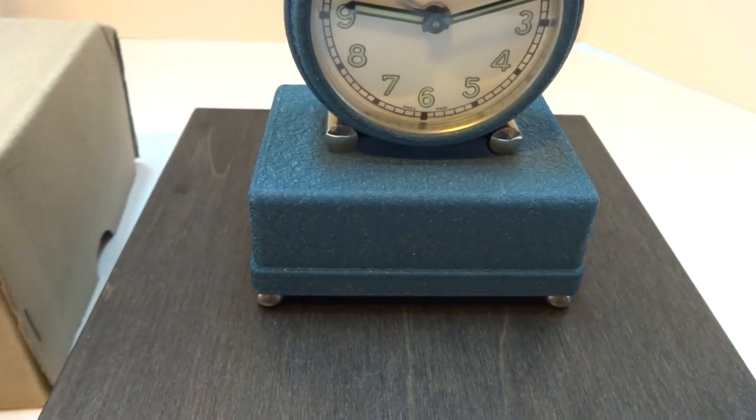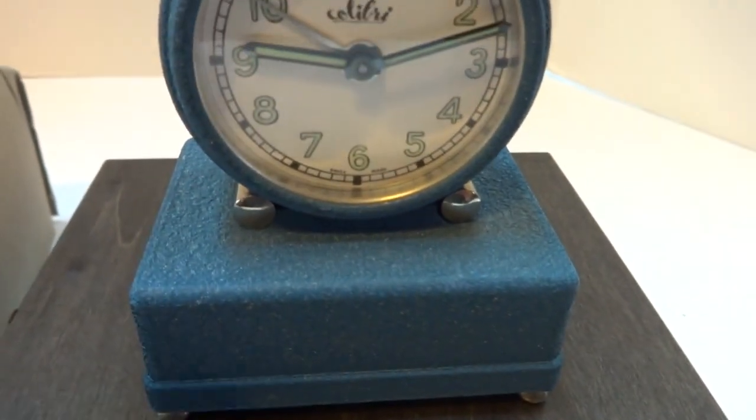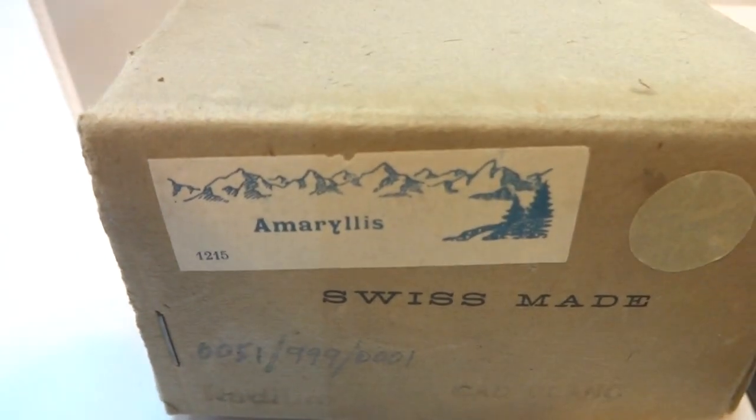Making a video so you can hear how this vintage 1950s Swiss musical alarm clock works. Wonderful condition — almost looks new old stock, but I cannot guarantee that. It does come with its original box. The music plays Amaryllis.